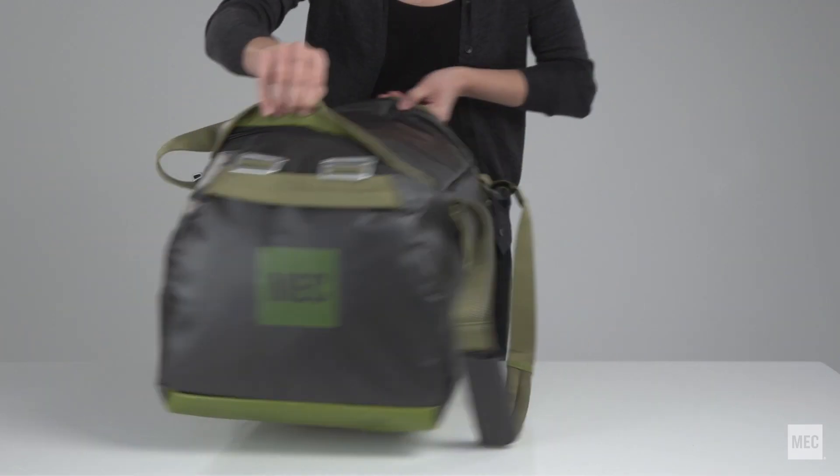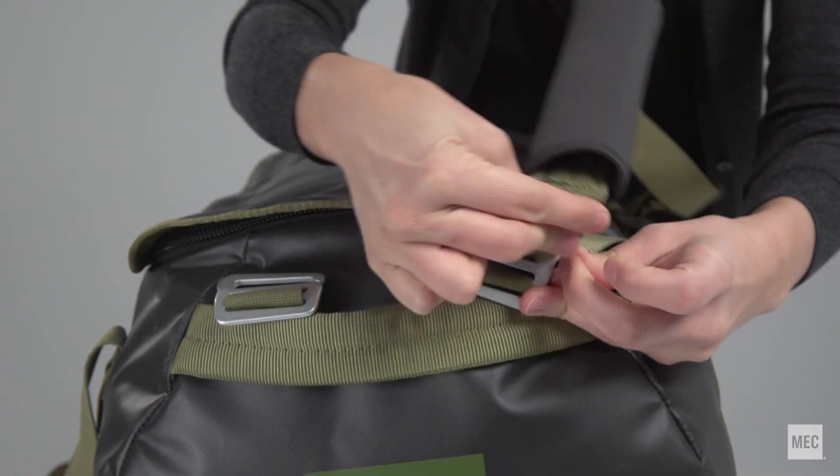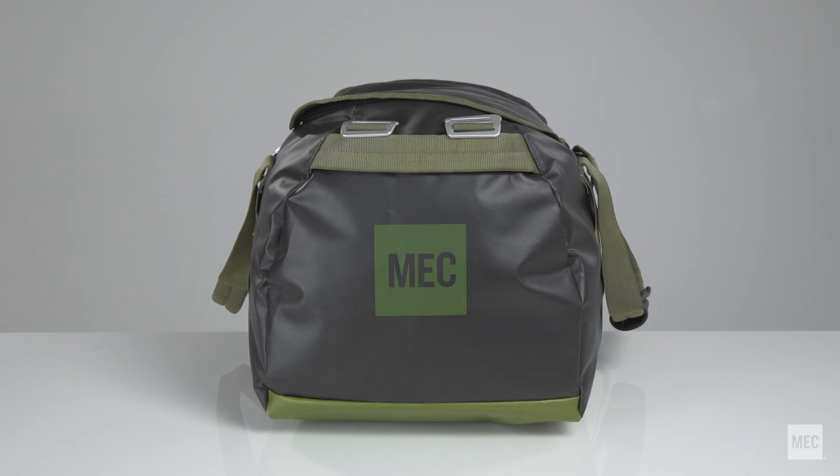Padded handles include a hook-and-loop pad and convert into backpack straps. There are padded grab handles on each end.